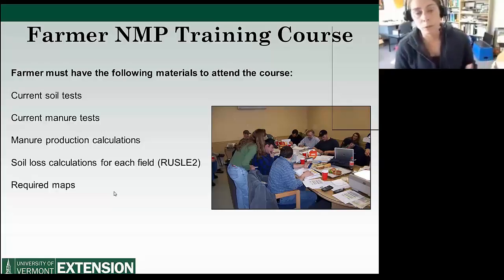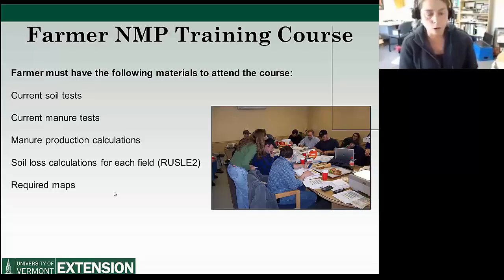Farmers also have to come knowing how much manure they're producing, with soil loss calculations for each of their fields — known as the Rusle2 calculations — and with the required maps for building a nutrient management plan: the soils map, nitrogen leaching index map, and so on. You can see right away this is a collaborative effort, because our farmers are not running ArcView and building their own soils maps — they're working with NRCS or the conservation districts to do so.